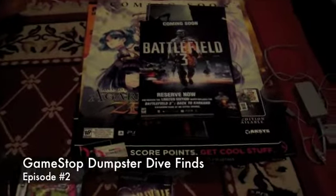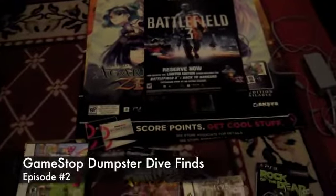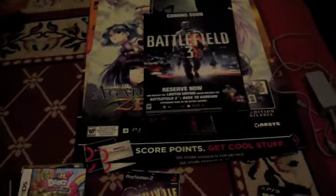Hey, what's going on YouTube? LostGamer here with episode 2 of my GameStop dumpster diving finds. I went these past two days — last night and last Thursday before I went to the beach this weekend. I didn't get a whole bunch of stuff, but I did get something really, really cool that I'll show you at the very end of the video. Let me get into what I got here.